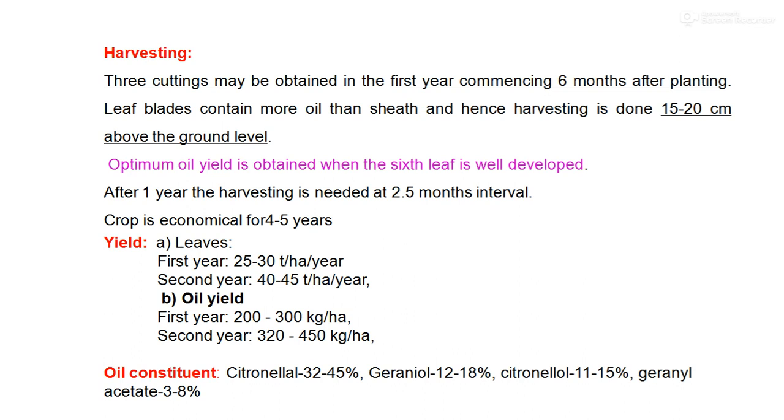Regarding yield, the herbal yield in the first year is 25 to 30 tons per hectare per year, while in the second year it increases to 40 to 45 tons per hectare per year. The oil yield in the first year is 200 to 300 kg per hectare, and in the second year it goes up to 320 to 450 kg per hectare. Oil is extracted mostly by steam distillation from the herbage. The oil constituents are: citronellol 30 to 45%, geraniol 12 to 18%, citronellal 11 to 15%, and geranyl acetate 3 to 8%.